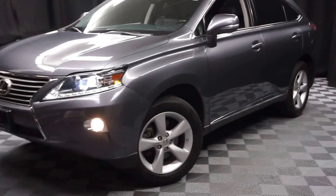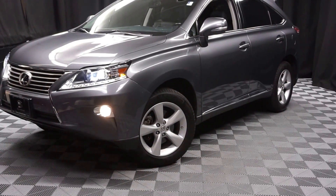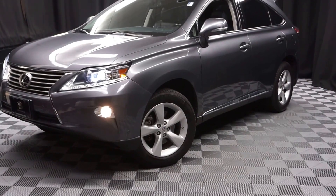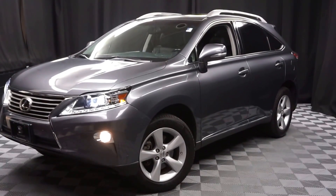We have a 90,000 square foot pre-owned showroom. When you come here at Lexus of Wilmington, you do your car shopping indoors to avoid the elements of the weather — stay warm, stay cool, stay dry. Go to LexusofWilmington.com for more information.